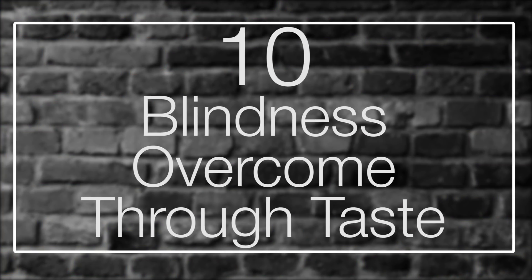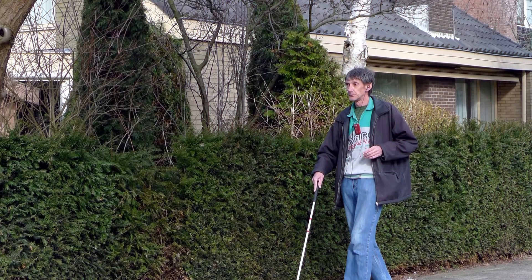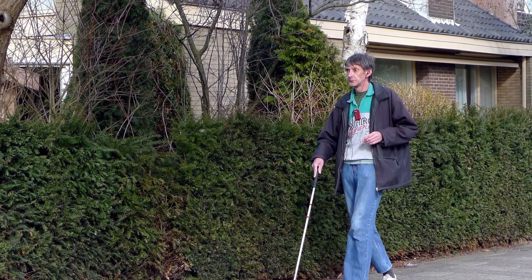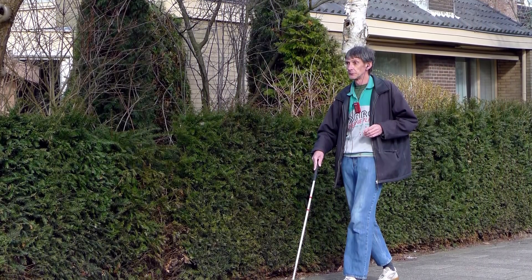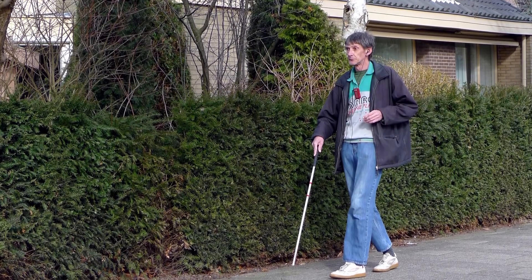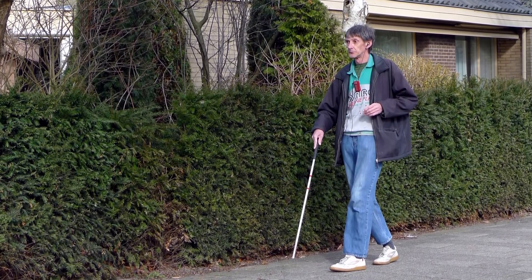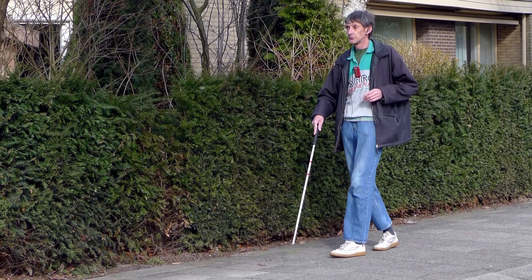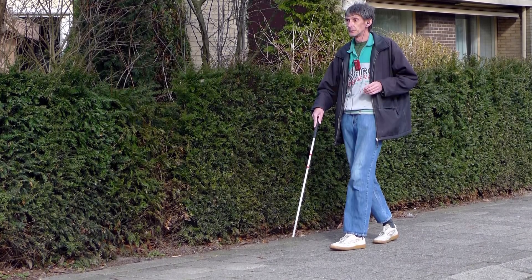Number 10: Blindness overcome through taste. There are a number of reasons why a human might lose their sight. Some people are born blind, while others may lose sight to physical trauma or even diseases like diabetes. So how can a person devoid of sight process information from the world around them? Obviously the other senses are greatly important here, but we have a history of sense substitution, especially with the blind. Braille, for instance, is a method of reading without seeing.